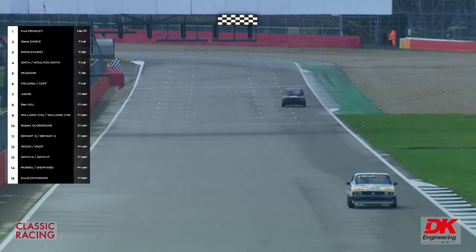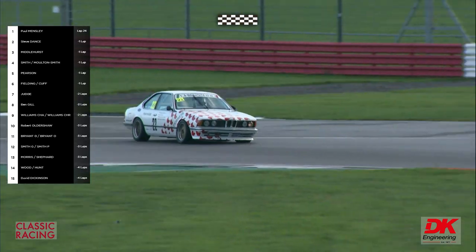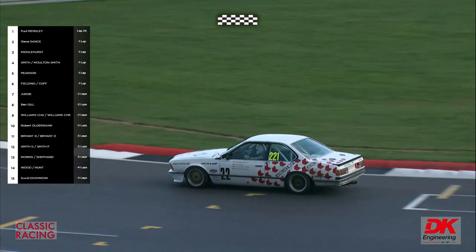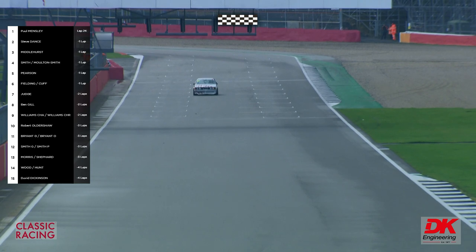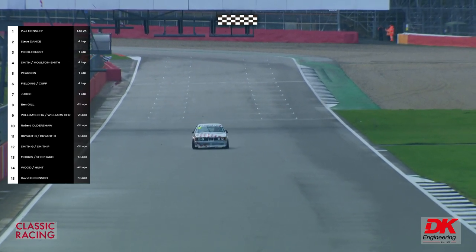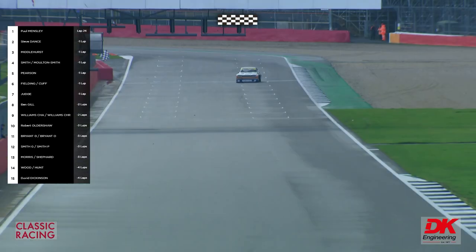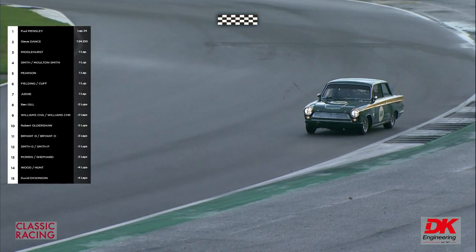Tom Sheppard is back with the little Golf. The BMW 635 CSi — great-looking cars. They used to be very effective in the European Touring Car Championship. And David Dickinson coming through now — David is going to win the U2TC category, finishing in 15th place overall.